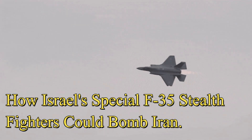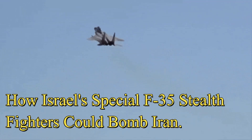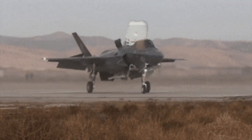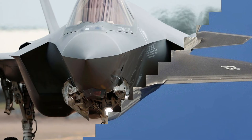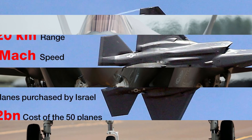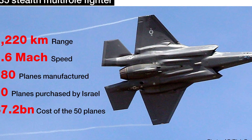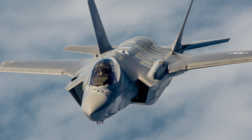How Israel's special F-35 stealth fighters could bomb Iran. The ability to carry more fuel or refuel in flight is vital if a country needs to strike far-off and hidden targets. The Israeli military continues to engineer new external fuel tanks for its specially configured Adir variant of the F-35 stealth fighter jet. Extra fuel tanks can massively extend strike range and multiply combat options for Israel, should it be confronted with an operational need to attack enemies at greater distances than an F-35 fighter could normally reach.